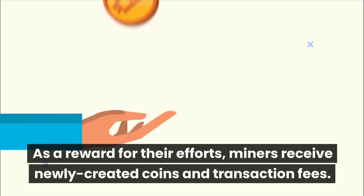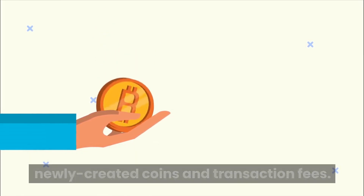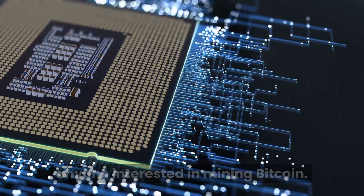As a reward for their efforts, miners receive newly created coins and transaction fees. Understanding mining basics is essential for anyone interested in mining Bitcoin.